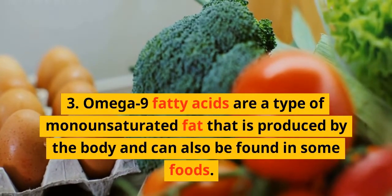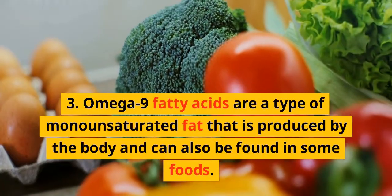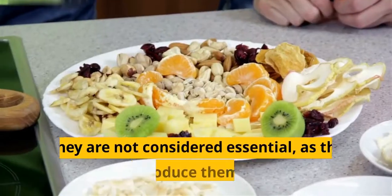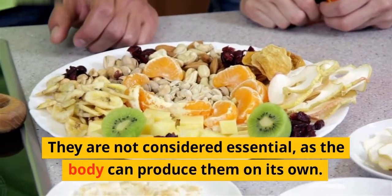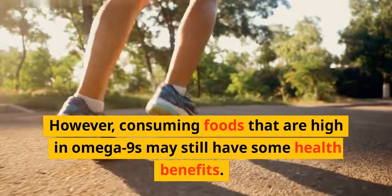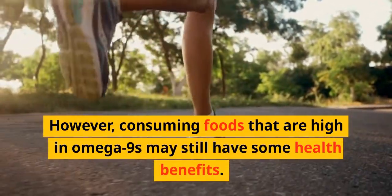Omega-9 fatty acids are a type of monounsaturated fat that is produced by the body and can also be found in some foods. They are not considered essential, as the body can produce them on its own. However, consuming foods that are high in omega-9s may still have some health benefits.